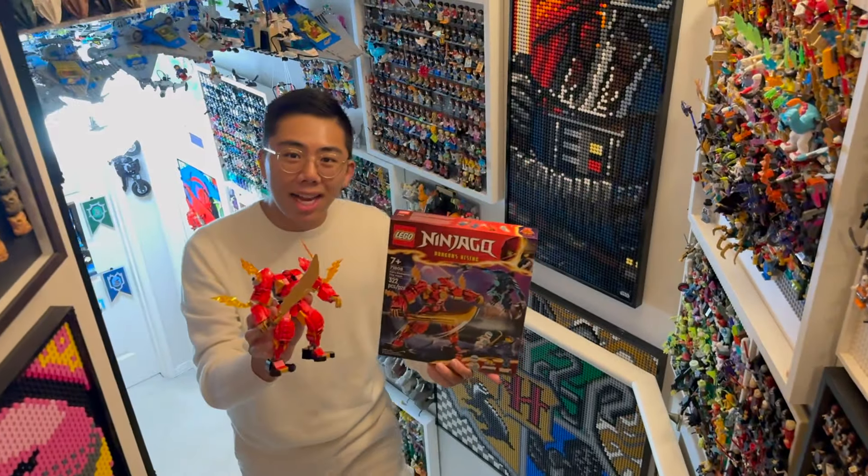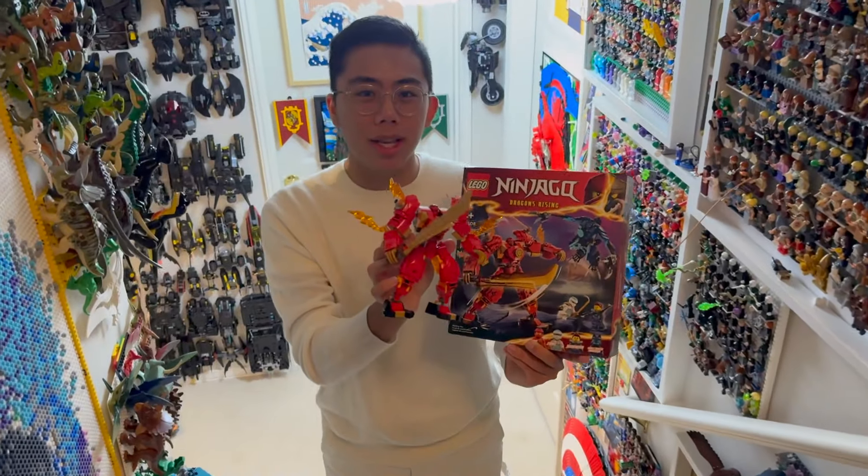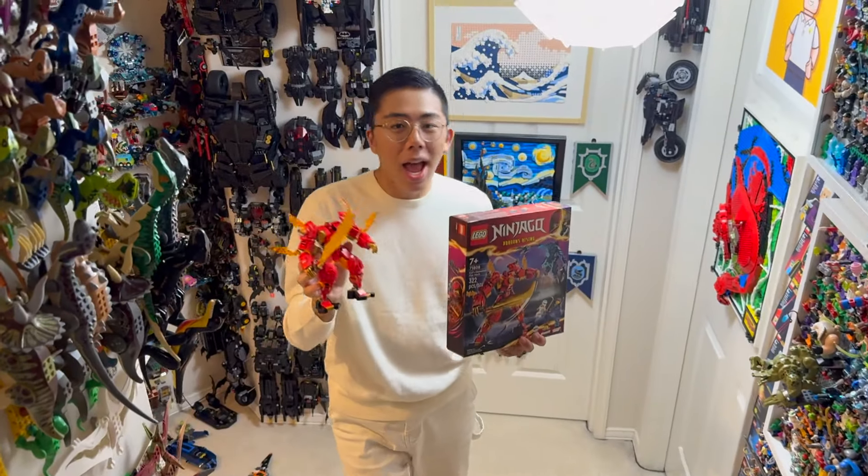Hey there! Thanks for tuning in to Duckbricks. I'm Chris, and this is a brand new LEGO Ninjago January 2024 set, Kai's Elemental Fire Mech.